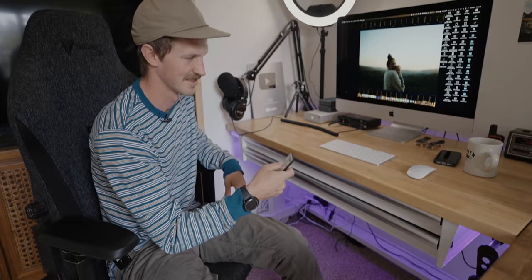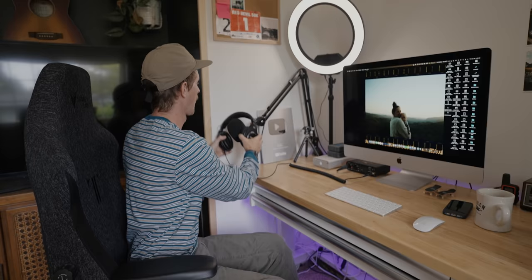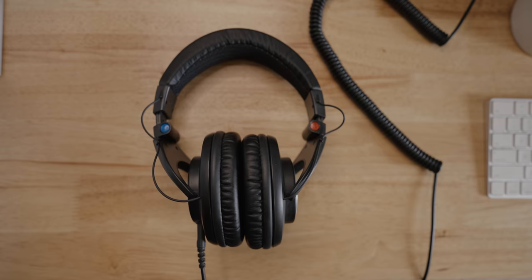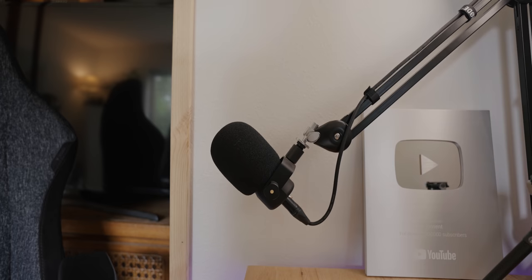Under the desk we actually have some RGB lights — little LED lights — so I just kind of have a color going for the vibes. My headphones are the Shure SRH840s. Pretty happy with these.